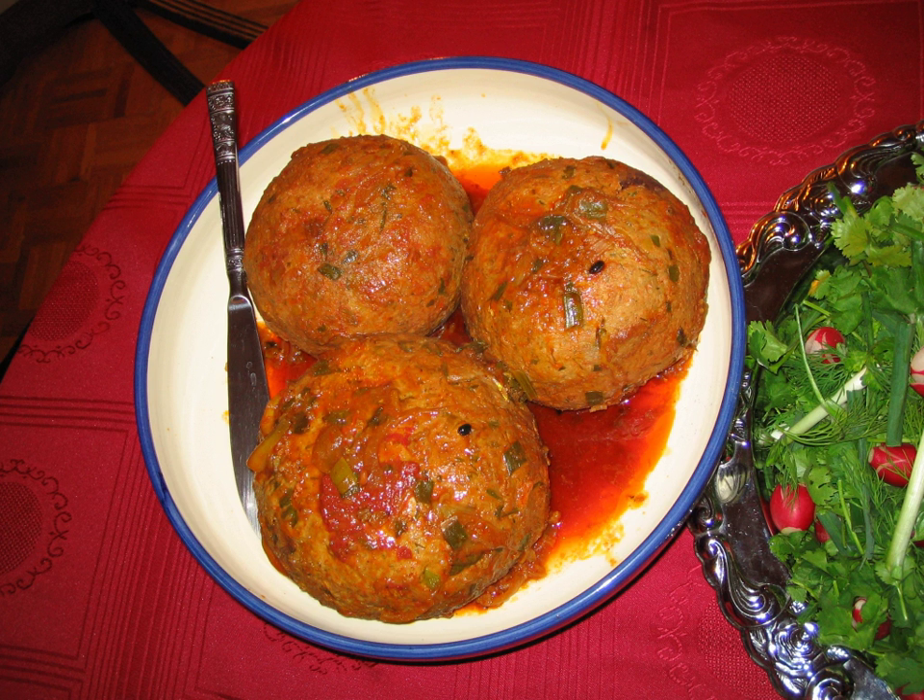In Jordan, kofta is usually made of beef, chicken, lamb, or a mixture of chicken and beef with allspice, parsley, mint, onion, black pepper, and salt, and is fried in olive oil or cooked in tomato or pomegranate stews. Kofta in the Palestinian community is very similar to the Jordanian kofta, as they are considered by many to be the same ethnic group.